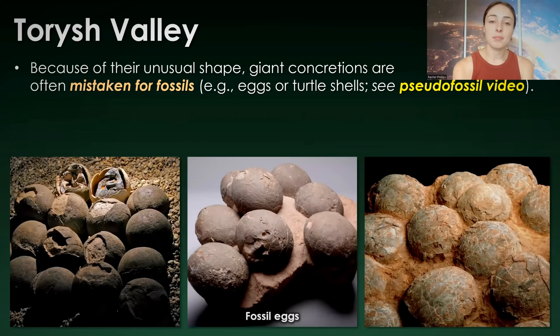Because of their unusual shape, giant concretions are often mistaken for fossils, such as egg fossils, turtle shells, or some other kind of round-type fossils. I talk more about this concept of mistaking non-fossils for fossils in my recent pseudofossil video, which I'll link to the top right if you want to check it out.